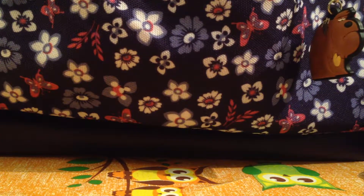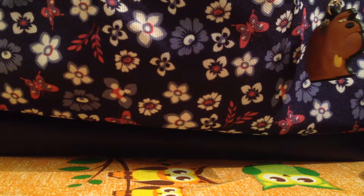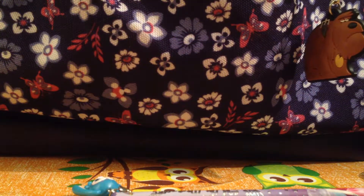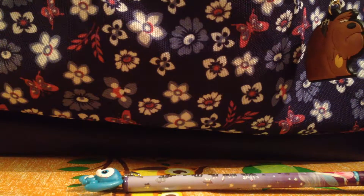Thank you guys so much for watching! Tell me your favorite picture in my notebook — was it Mia or was it Buster? And tell me your favorite item — was it the pencil or the notebook? Thank you guys so much for watching. Like, comment, and subscribe — bye!